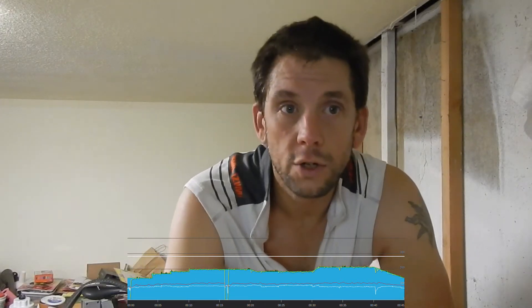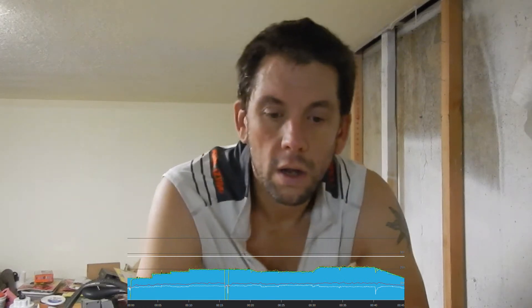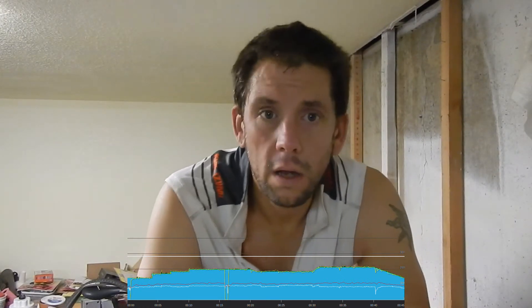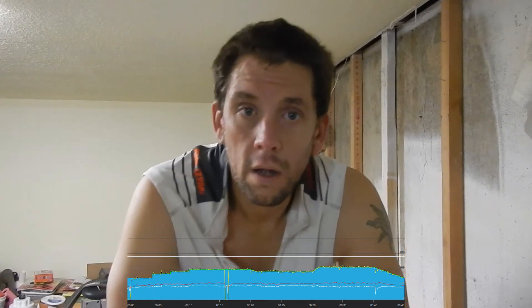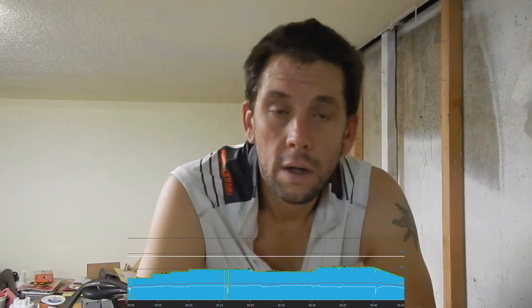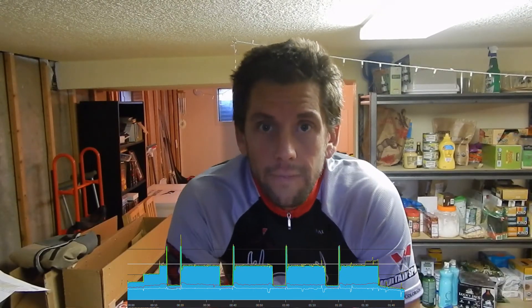Week three day four was an easy ride — 45 minutes, easily the shortest ride I've done so far. All below FTP, just a short endurance ride. The app crashed again right around 16 minutes, so I don't know if there's an issue right there. I'm going on a ride with my buddy later today.